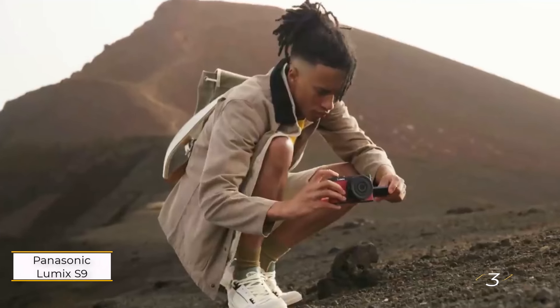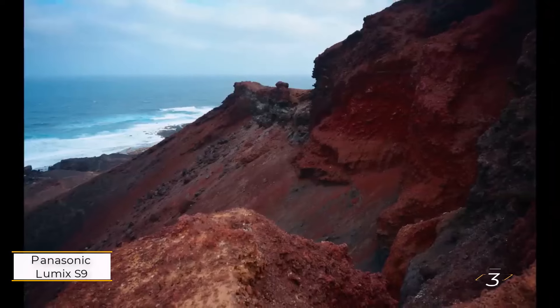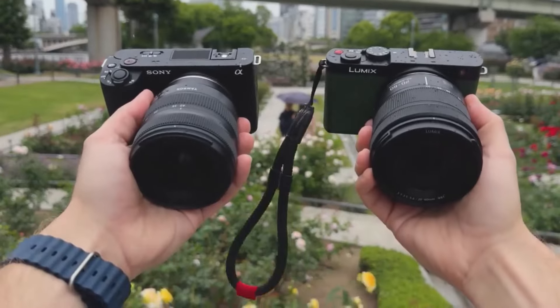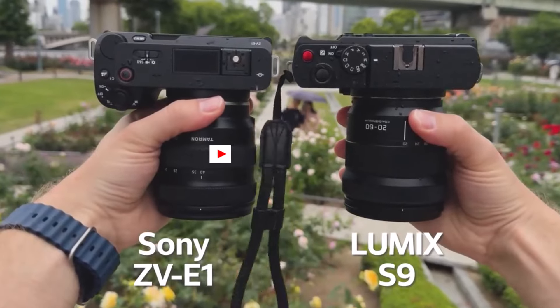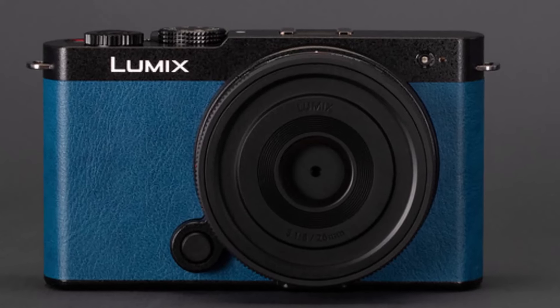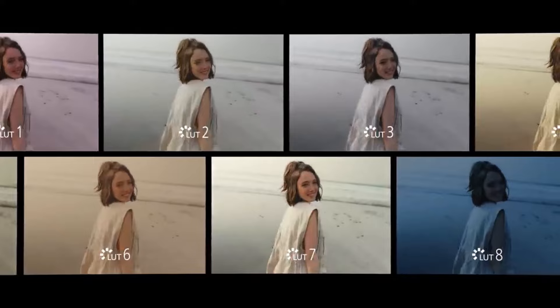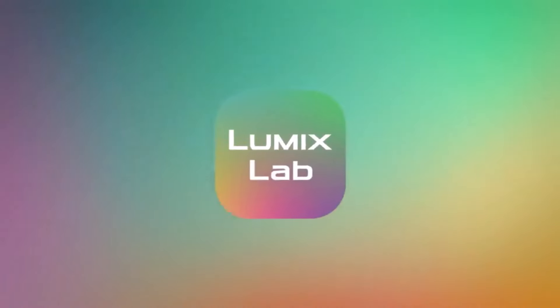Number 3: Panasonic Lumix S9. This camera offers exceptional value in today's full-frame market, standing out with its aggressive pricing against competitors like Sony, Canon, and Fujifilm. Designed for creators who need quick, polished video content, the S9 features a dedicated button for built-in LUTs, streamlining the workflow for social media uploads.